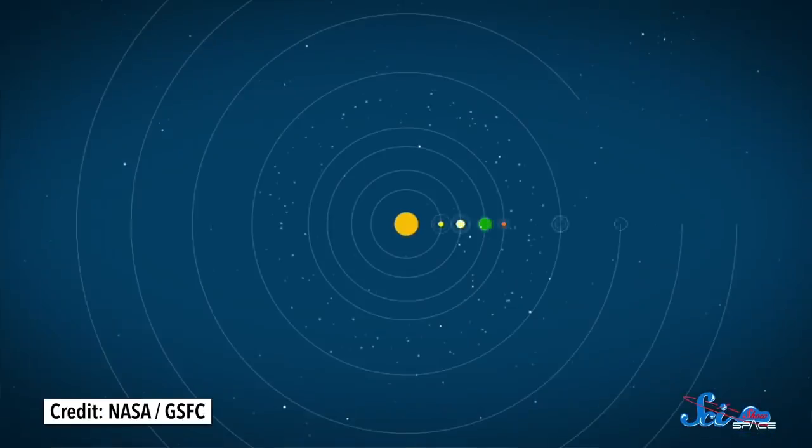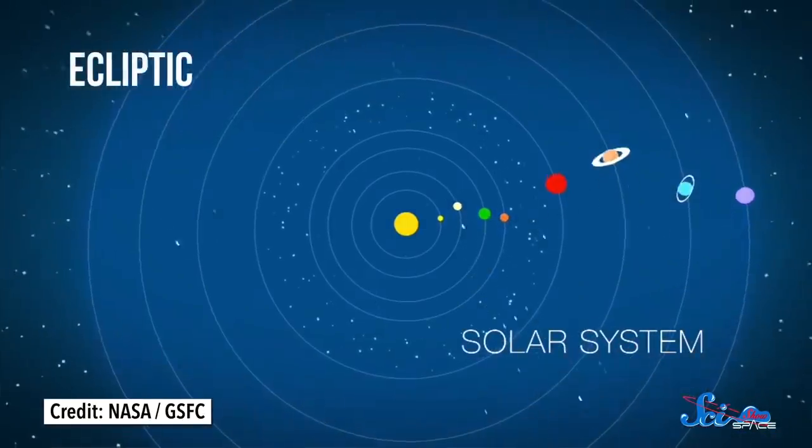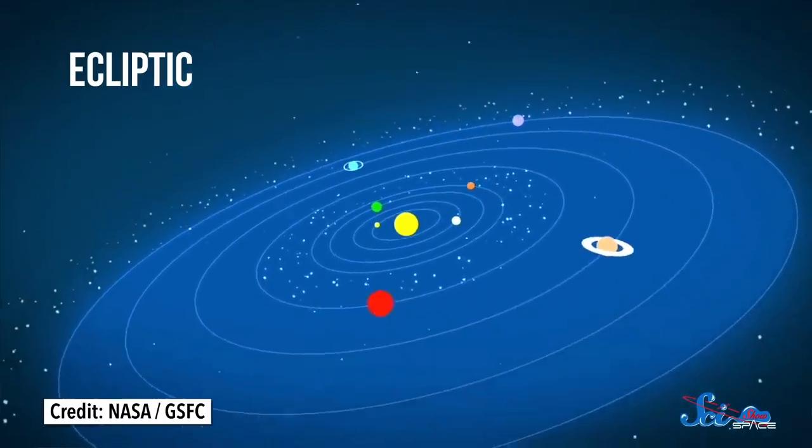Even though we've spent decades exploring the solar system, we've really only done it in two dimensions, generally speaking. But that makes sense. Since the planets are all on the same plane, called the ecliptic, we haven't needed to go way above or below the solar system. Everything we need to study is sitting nice and cozy in that plane. Well, almost everything.